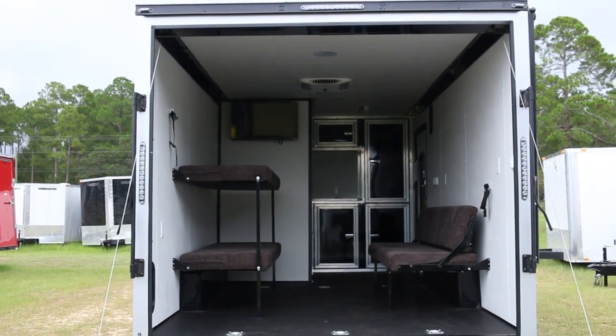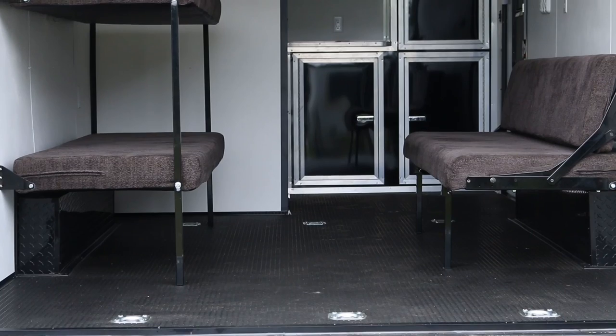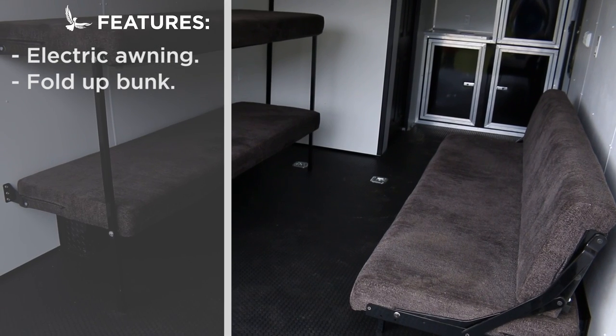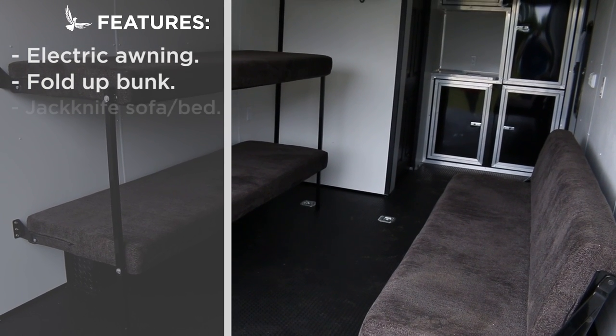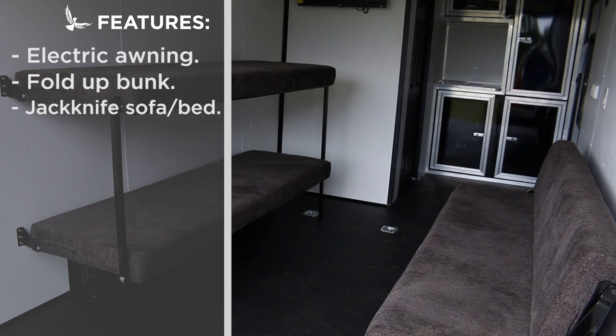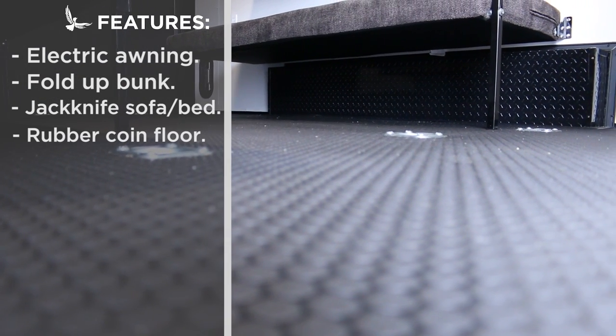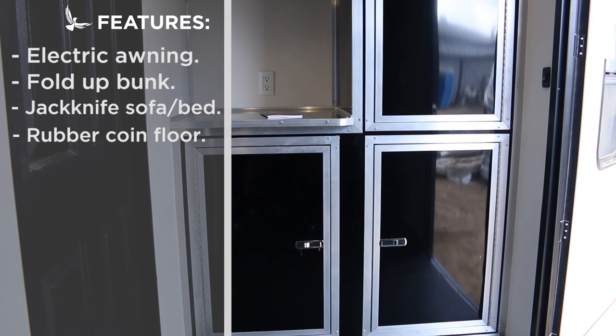The rear door opens up to reveal a spacious convertible storage and living area. The driver side wall features a fold-up bunk, and the curb side, a 2-in-1 couch or full-size bed that also folds up onto the wall. The floor is a durable and washable coin rubber design with plenty of tie-downs for off-road vehicles.